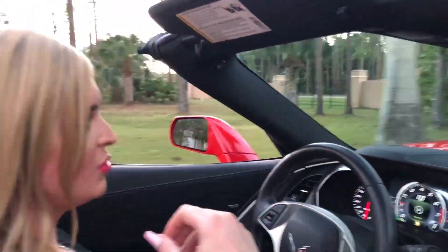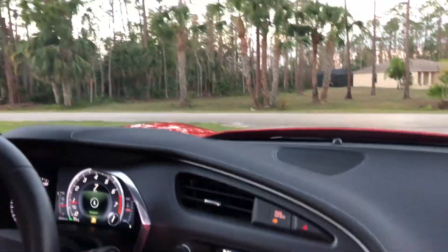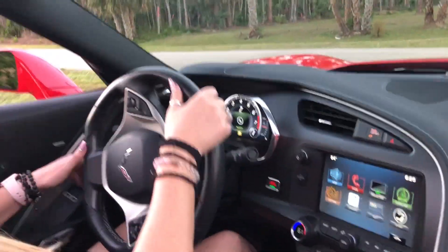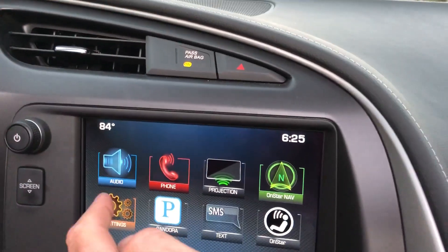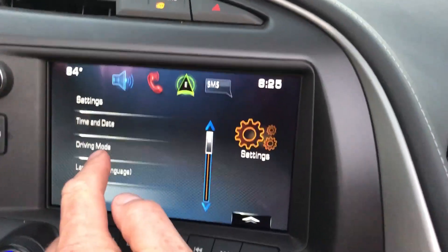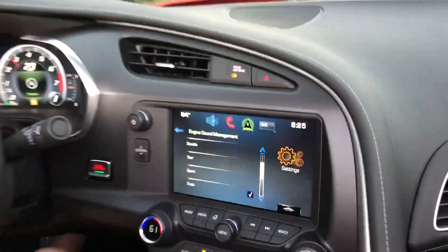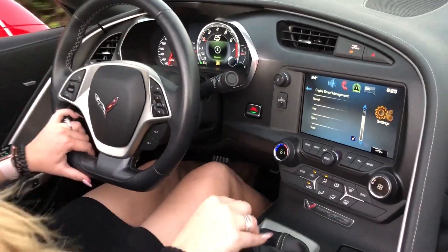For me, it's very simple to drive. And of course we have all the app options — application options — which includes but is definitely not limited to your Bluetooth, audio, XM, navigation, all of the options.